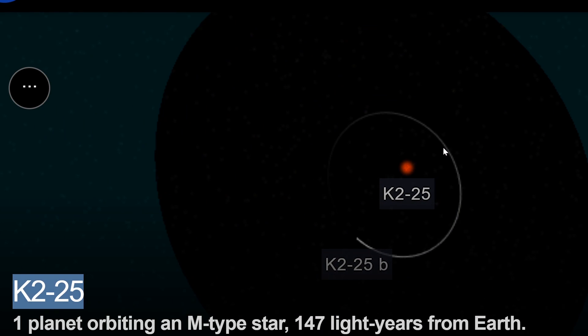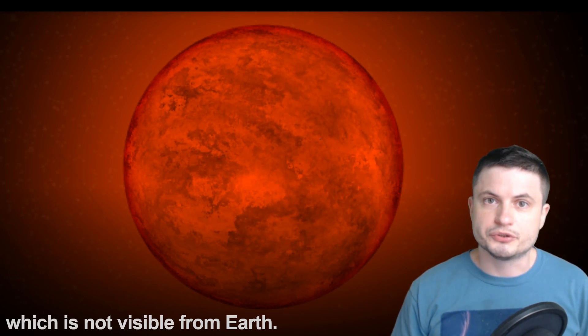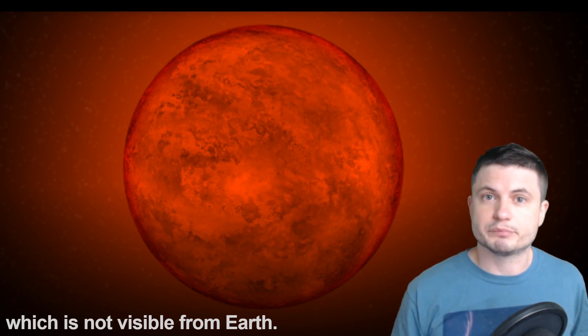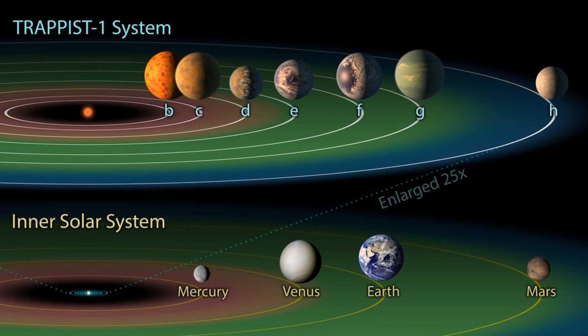K2-25 is a red dwarf, which means two things. First of all, it produces a lot less heat than our sun, but second of all, it really shouldn't have any massive planets around it. Most of the planets we expect here are usually more or less similar to what you see in the Trappist-1 system — so maybe a little bit more massive than Earth, but not as massive as Jupiter. So at roughly around 11 masses of planet Earth, this was already pushing the limits of what we thought was possible around a typical red dwarf.